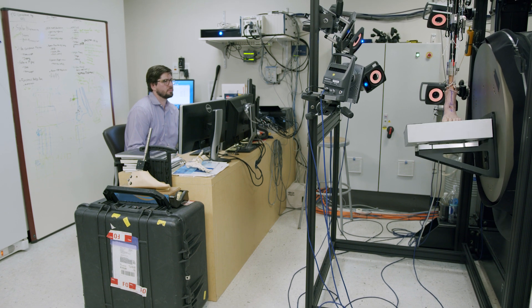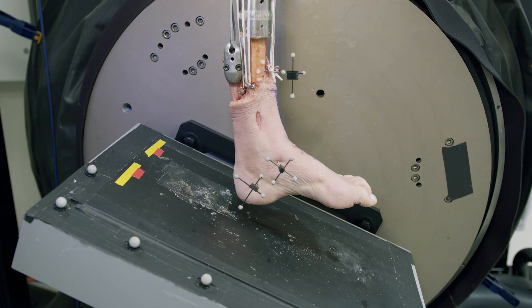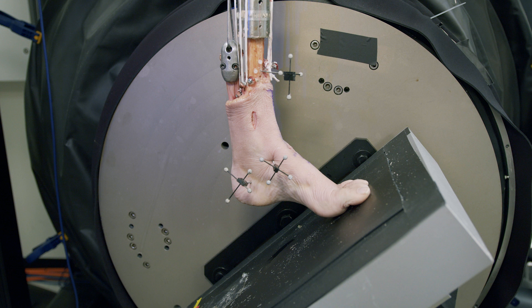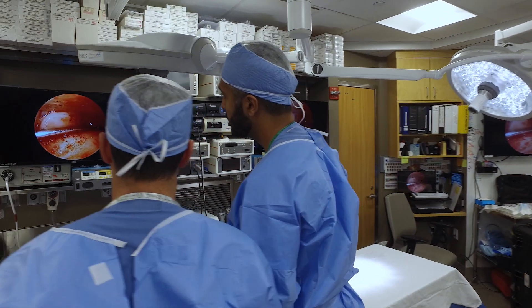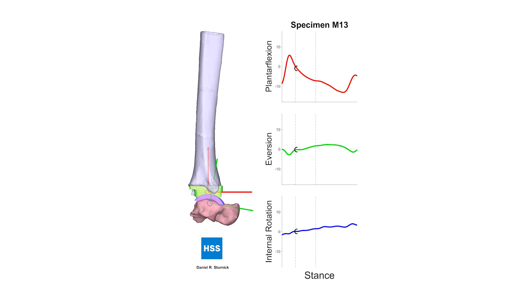Biomechanical research is a way for us to get some insight into how implants will behave over time. At the Hospital for Special Surgery we've developed a robotic gait simulator which really reproduces and recreates a human step. Utilizing this technology we can evaluate how successfully ankle replacements can recreate the kinematics of the ankle, but also allow the kinematics of the hind foot to remain unchanged.